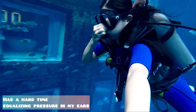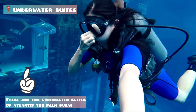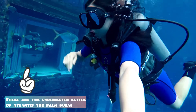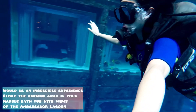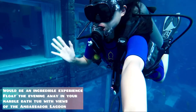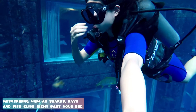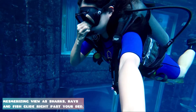At first, I had a hard time equalizing pressure in my ears. These are the underwater suites of Atlantis La Palm, Dubai. Staying here would be an incredible experience. Float the evening away in your marble bathtub with views of the Ambassador Lagoon — a mesmerizing view as sharks, rays and fish glide right past your bed.